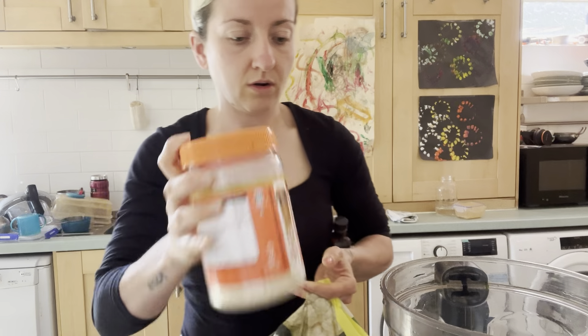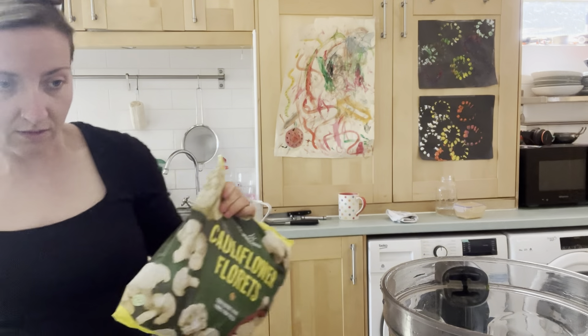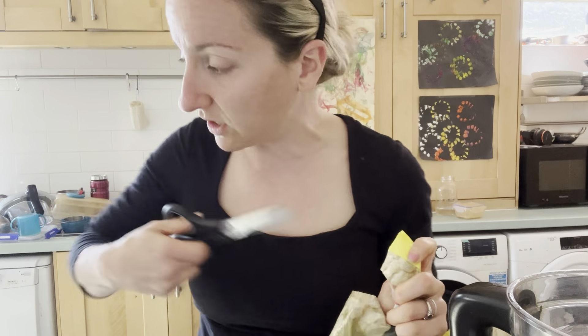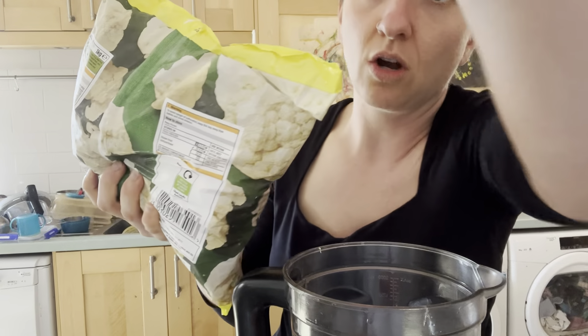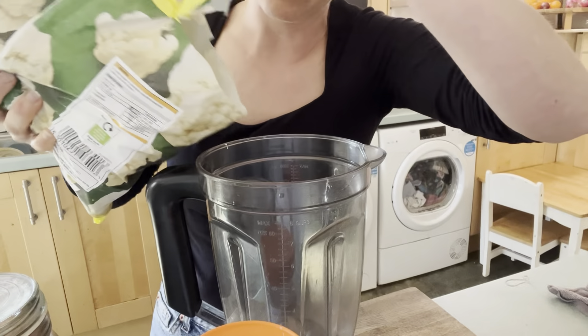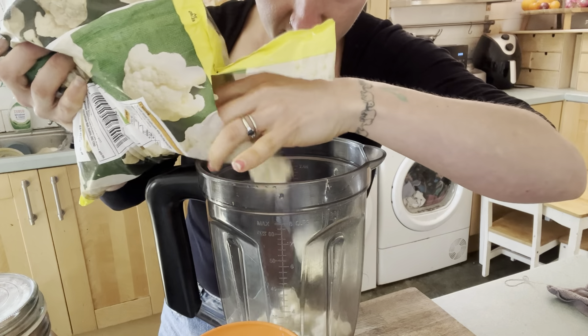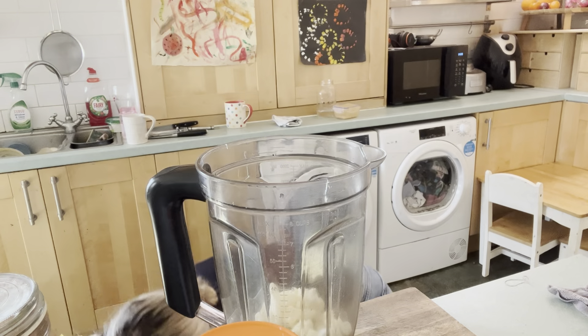These are my ingredients. I'm going in with some frozen cauliflower — this is going to give me lots of nice bulk in this smoothie, but it's also going to act as my ice and really cool things down. It's going to be like a nice kind of slushy. I don't want to overdo it on the cauliflower though, so I'm thinking like half a cup, plus an extra one.